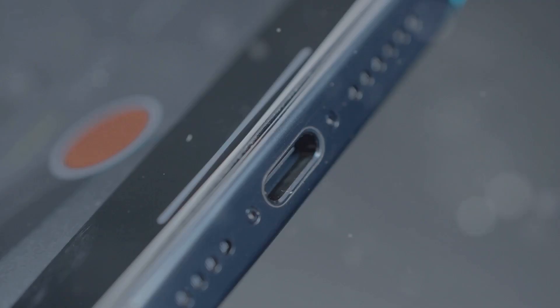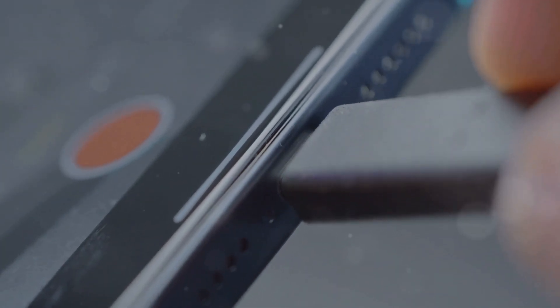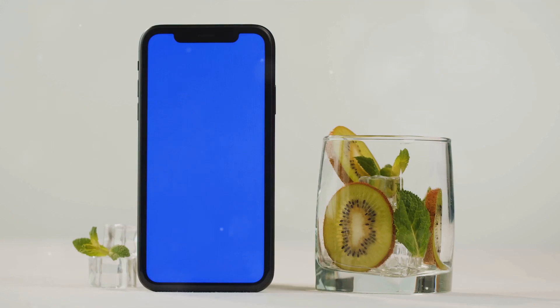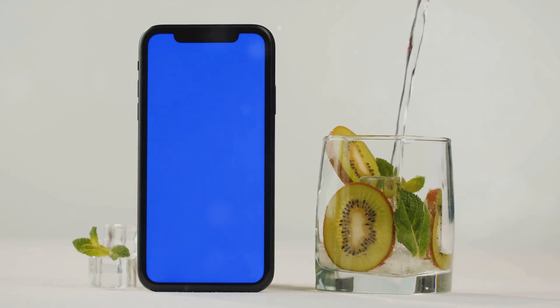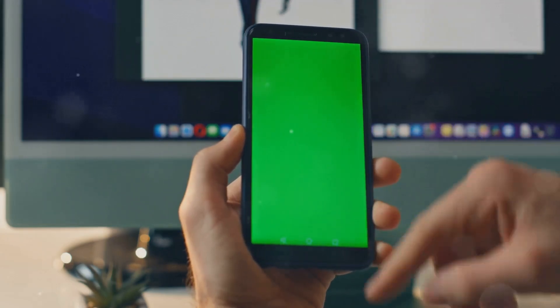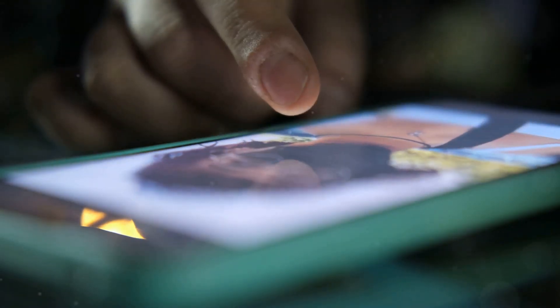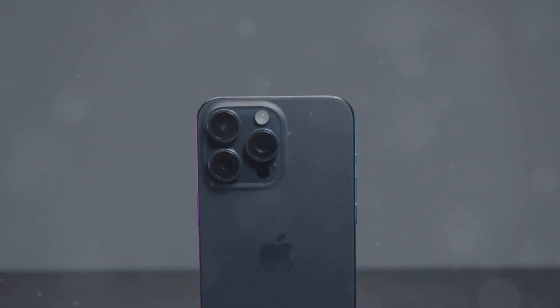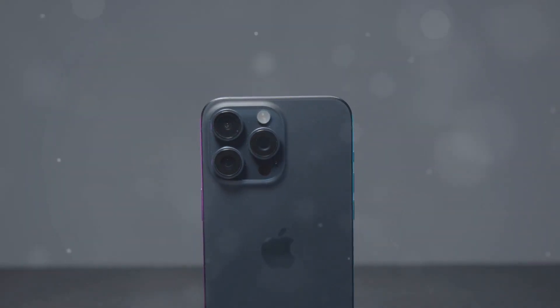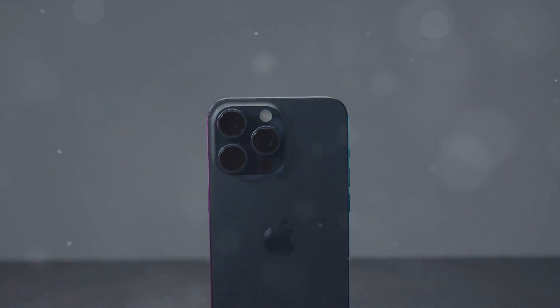The iPhone 16 Pro boasts a stunning 6.1-inch Super Retina XDR display with ProMotion. This OLED panel offers exceptional brightness, vivid colors, and deep blacks, making it a joy to consume content on. The display's 120Hz refresh rate ensures buttery smooth scrolling and animations, enhancing the overall user experience. Apple has also reduced the bezels surrounding the display, maximizing the screen-to-body ratio and creating a more immersive viewing experience.